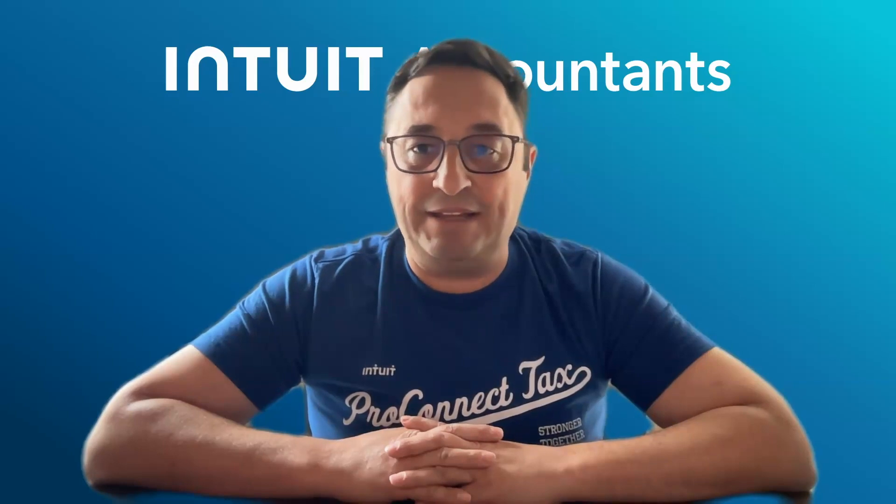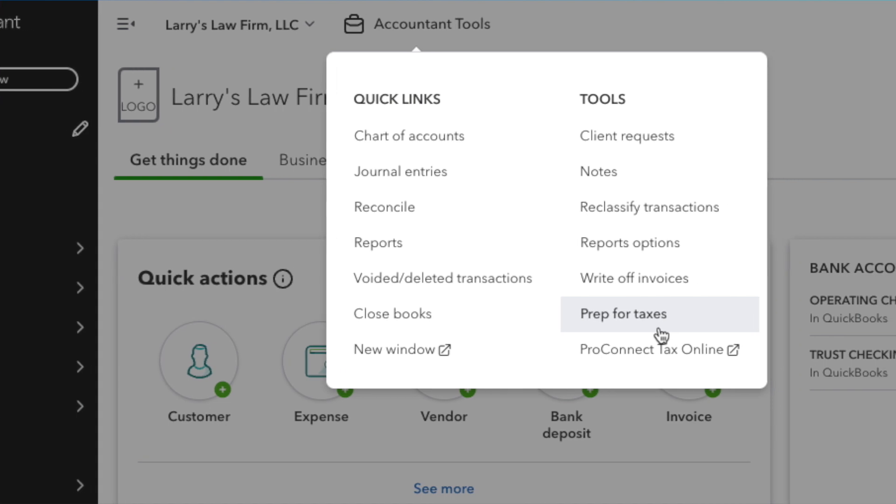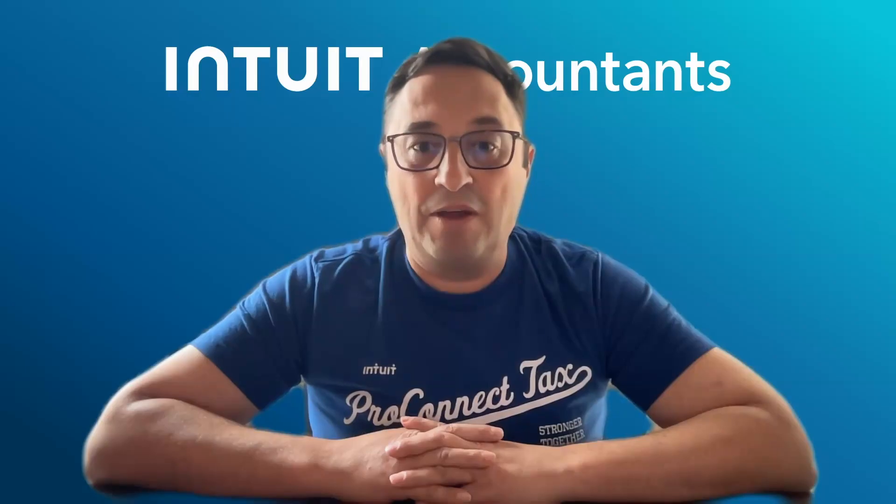Prep for Taxes is an existing capability that is located in QuickBooks Online for Accountants. You should be able to move data from books to tax so that you can expedite that process. Well, now we're enhancing that experience for our tax pros.